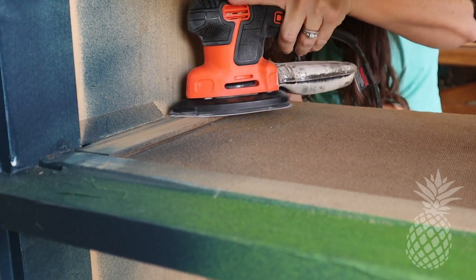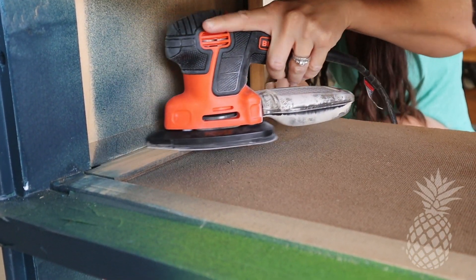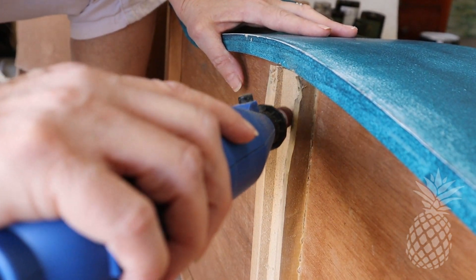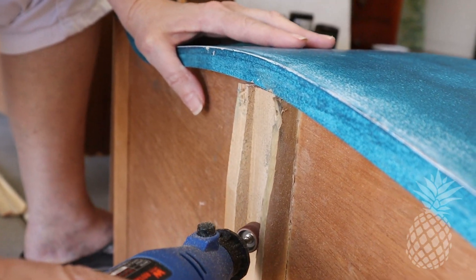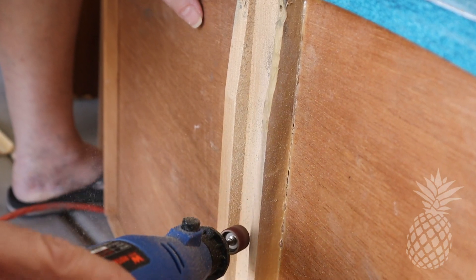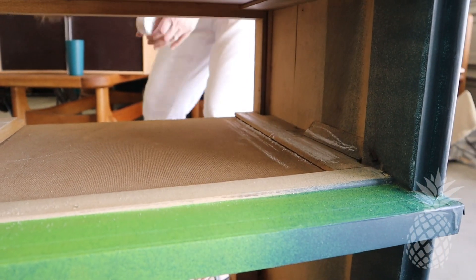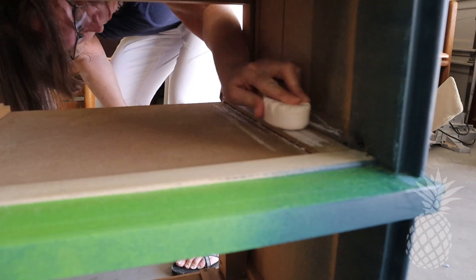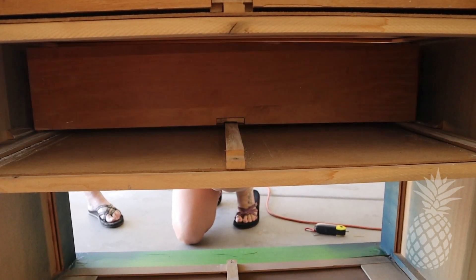I am convinced these drawers are cursed. Not a single one fit in properly — there was so much wrong. They either stuck out, got really sticky, or went in too far. One of the glides was even glued on crooked, so we had to dremel the inside in order to make it fit. If you haven't tried the soap trick, waxing those glides helps the wood ride nice and smoothly. Finally, a perfect fit.